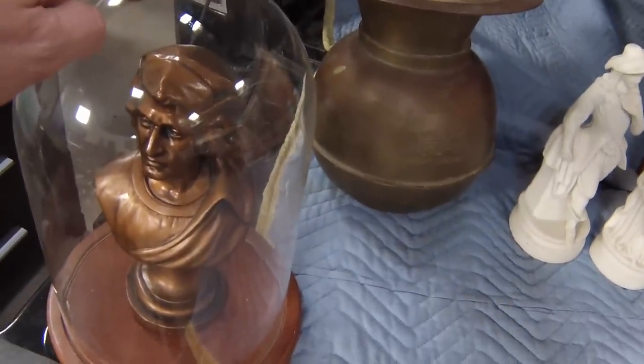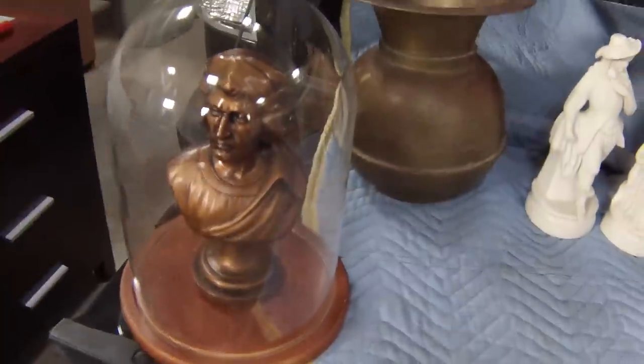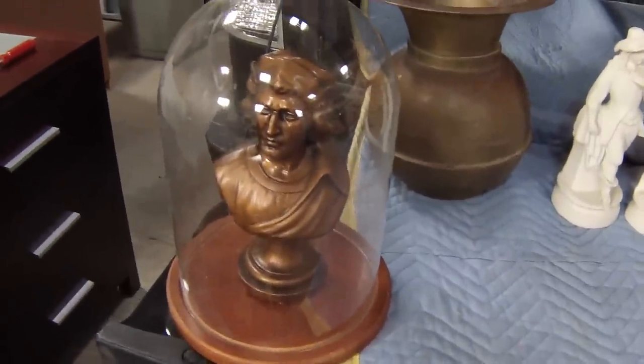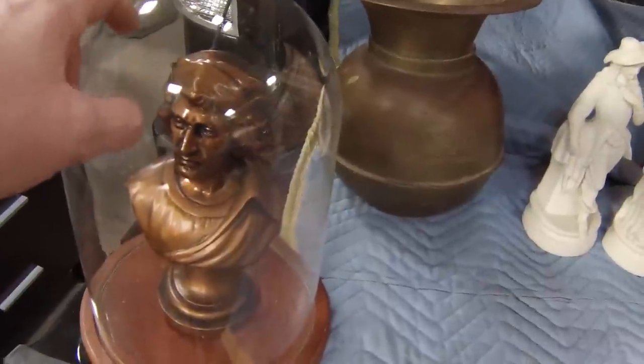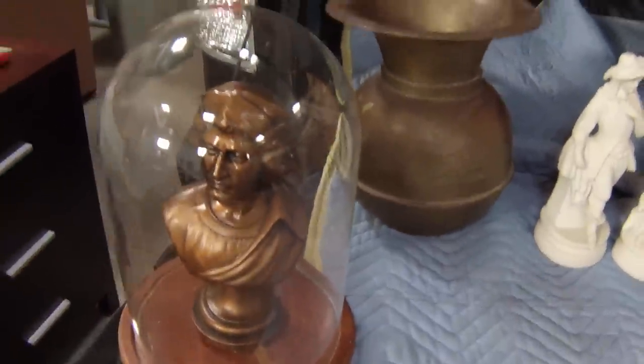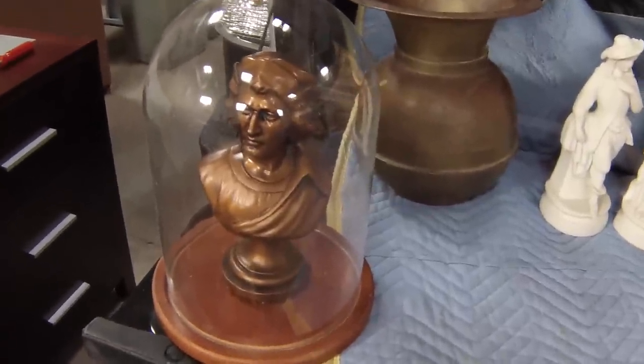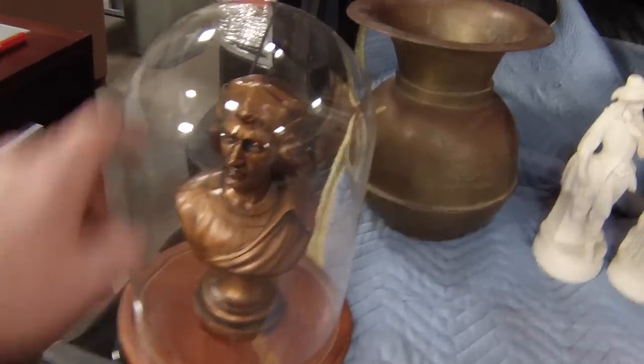This particular piece I bought mainly for the globe. It's got some kind of statue in it, but I can use it for some other sports memorabilia — this part comes off. It would be cool to display a football, baseball, or something like that. So this was $5.